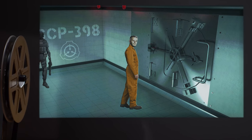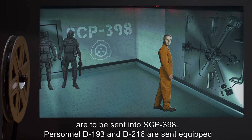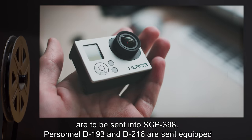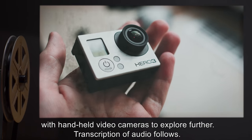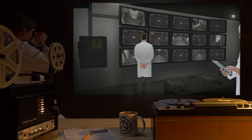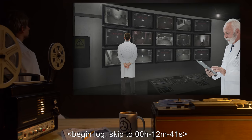Addendum 398-B. After loss of Agent, Class D personnel are to be sent into SCP-398. Personnel D-193 and D-216 are sent equipped with handheld video cameras to explore further. Transcription of audio follows. Begin log. Skip to 0 hours, 12 minutes, 41 seconds.